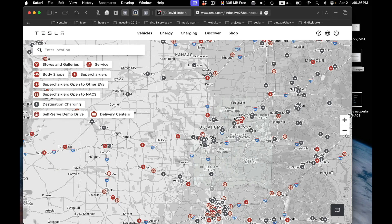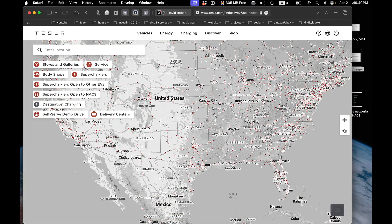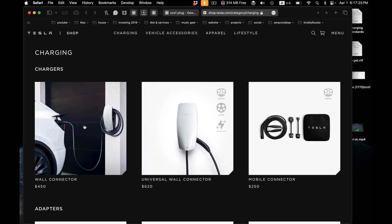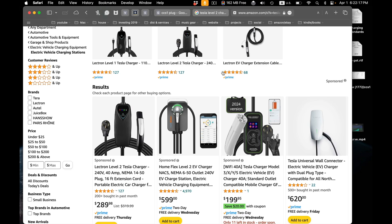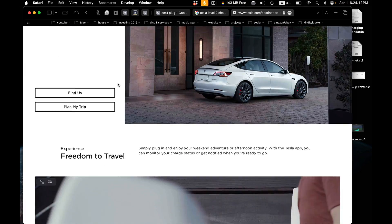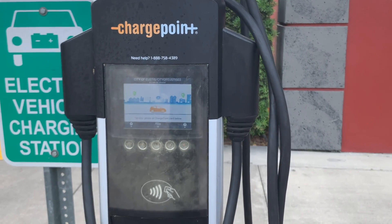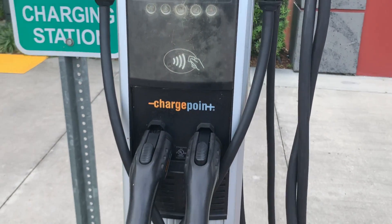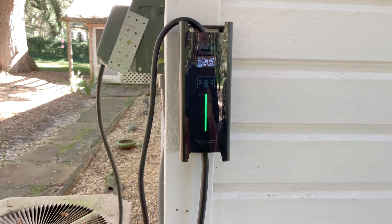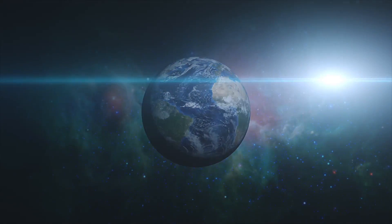Any car with a North American Charging Standard or NACS port can use Tesla home chargers, third-party home chargers, or out in public they can use destination chargers with the NACS plug. They can also access any existing J1772 chargers with an adapter, or use that same adapter for an existing J1772 home charger, giving EV owners many more choices for DC fast charging.